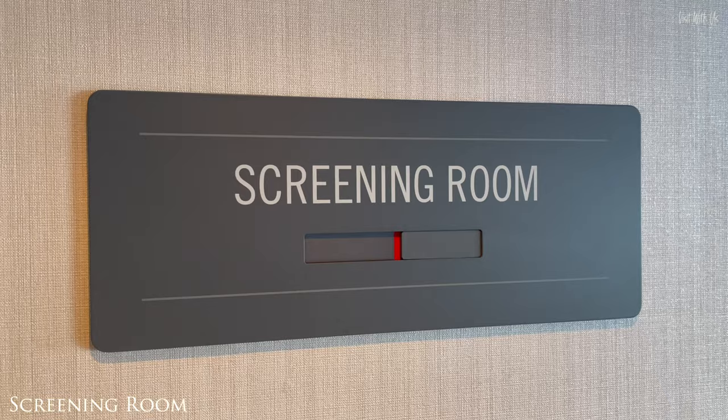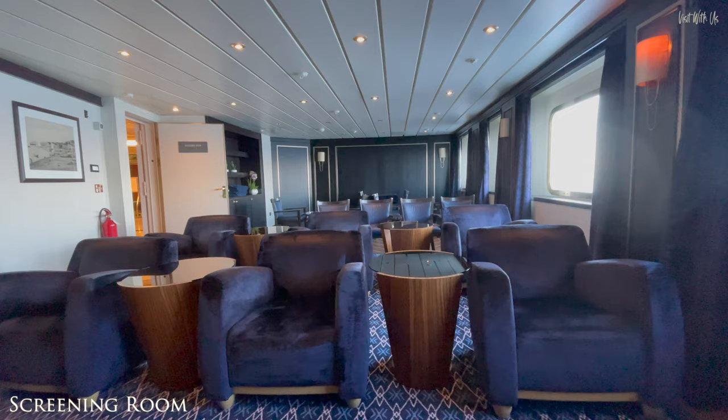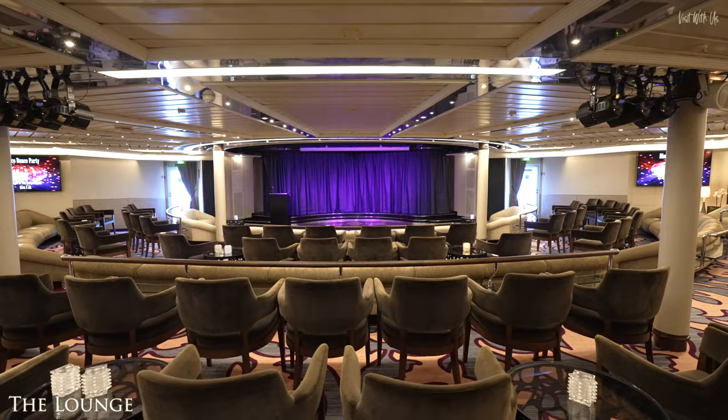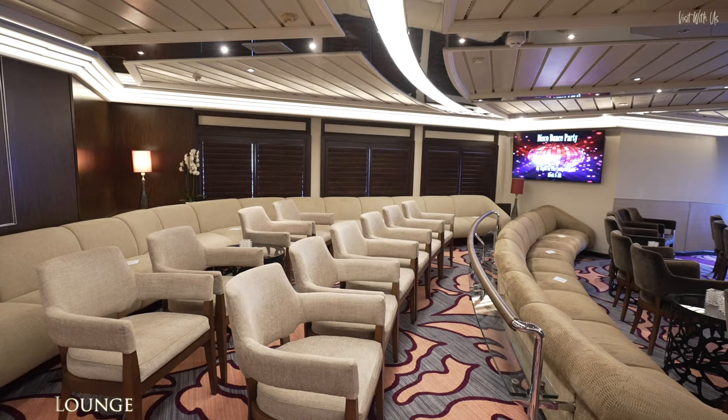Back through reception and to the rear there is a small venue to the left called the Screening Room, a room perfect for a mini-cinema and the odd seminar. Right at the back of the ship on Deck 5 is the Lounge, the main venue for shows, presentations, port talks and guest entertainers.